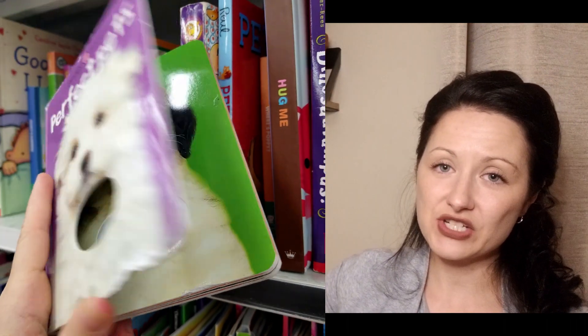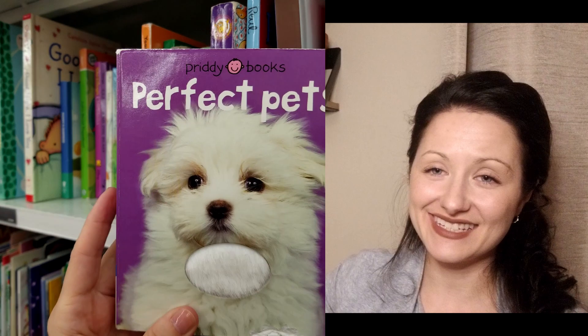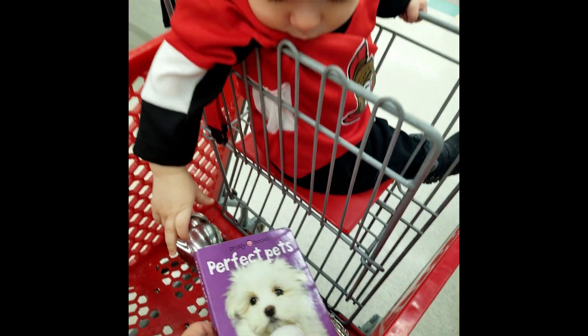Then we found this one. George has two touch and feel animal books and he's loved them forever. On top of that, this one had a puppy on the front of it. He has a thing with dogs — we don't have a dog but every time we see a dog he will woof. A picture of a dog, he'll start woofing. Sometimes he even thinks things are dogs that aren't, like a cow. If someone says the word dog he'll start woofing. So it was over — I just had to get it.